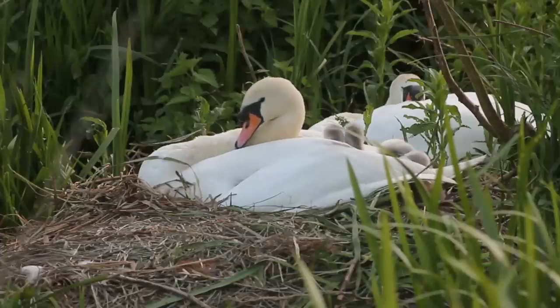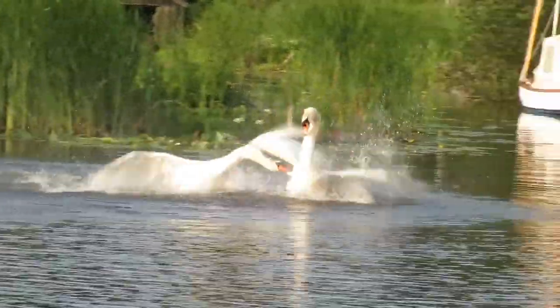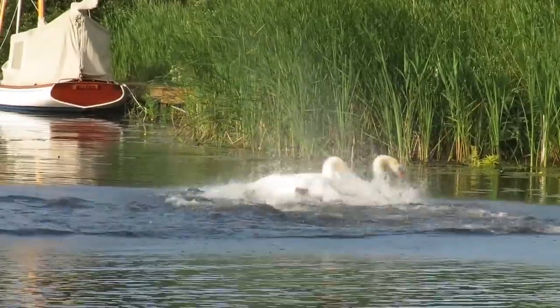In these countries they aren't found in huge numbers, but as they can be quite territorial when nesting, they have been reported as competing with some native waterfowl for space along waterways.